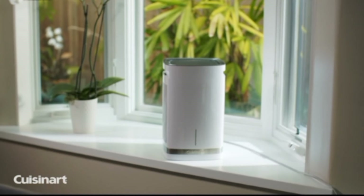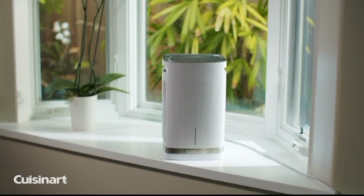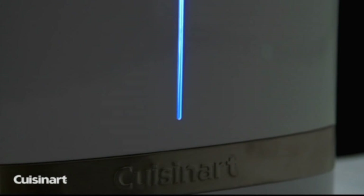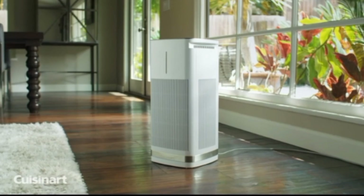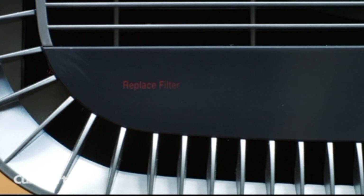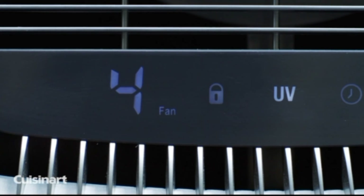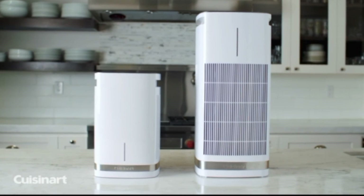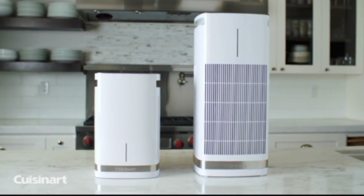The illuminated touch screen controls give a sleek, modern look to any room. The countertop purifier is equipped with a child safety lock, 12-hour timer, sleep mode, night light, and 3 fan speeds. The freestanding purifier additionally includes a filter replacement indicator, UVC light, and 4 fan speeds. Improve your air quality and have peace of mind at home with the Cuisinart Purexium countertop and freestanding air purifiers.